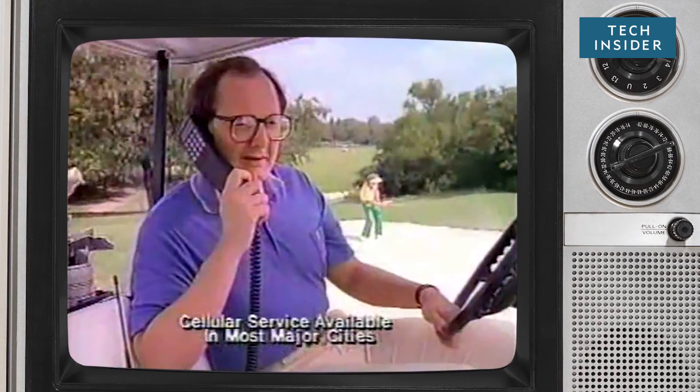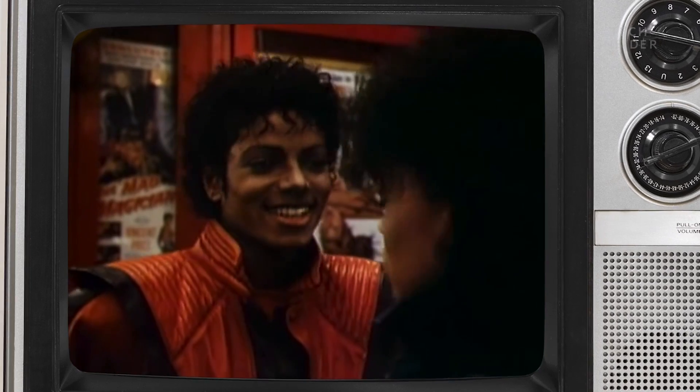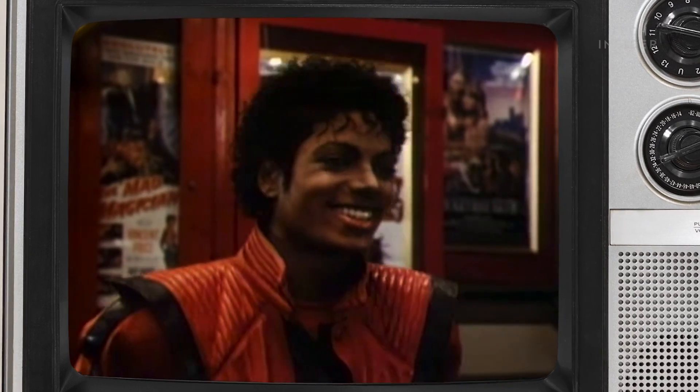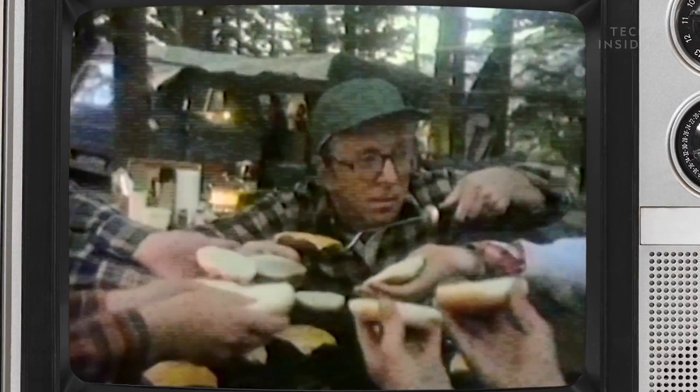The early 80s were a very different time. Crazy hair, crazy clothes. We didn't know we were headed towards a planet-wide disaster — but we were headed towards a planet-wide disaster.